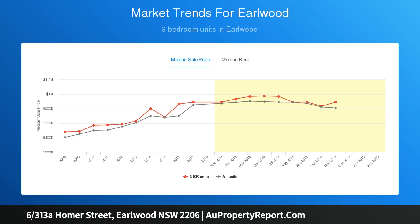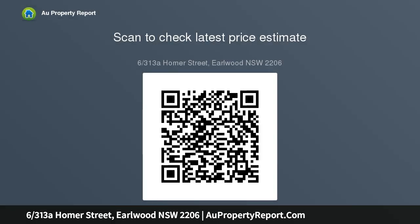Open plan tiled living and dining area with ducted air conditioning and gas heating. Modern kitchen and appliances featuring stone benchtops, gas cooking, and a dishwasher. Spacious main bathroom, internal laundry facilities, and a secure car space.